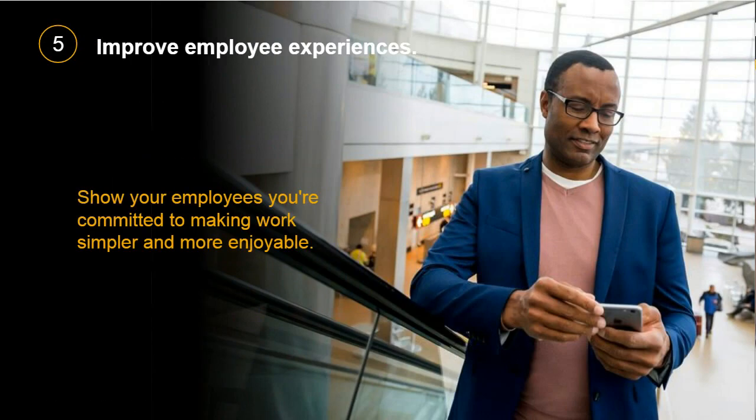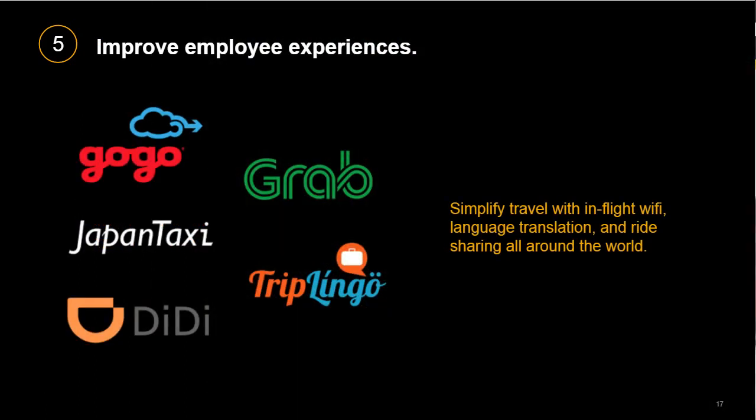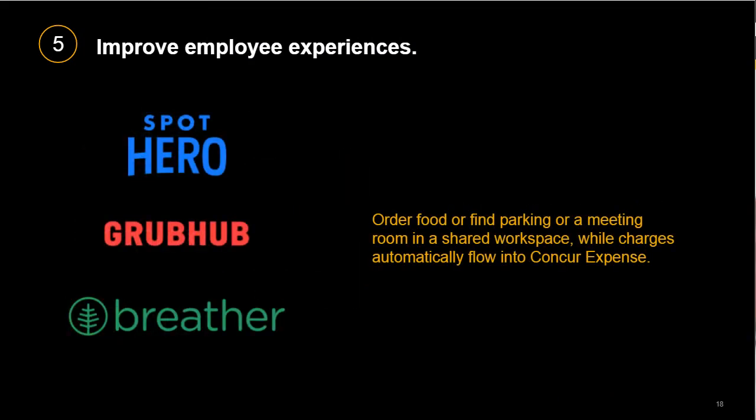And finally, with employees spread all over the world and business travel resuming, you can use the App Center to show your employees you're committed to making their work and business travel simpler and more enjoyable, no matter where they may be. For example, you can simplify travel by offering discounted Wi-Fi from GoGo, tools to help with translation, and ride-sharing apps from around the world. And what better way to say thank you to your remote employees than with food — partner apps like Grubhub enable you to reward employees with meal deliveries and then easily expense them through Concur Expense. To accommodate your changing workforce, look to partner apps like SpotHero for reduced parking fees, or an app like Breather to easily find and expense a meeting room. These connections help simplify processes while promoting a better experience for your employees.